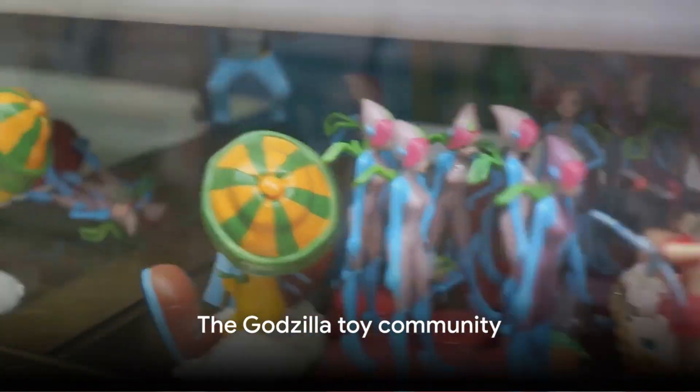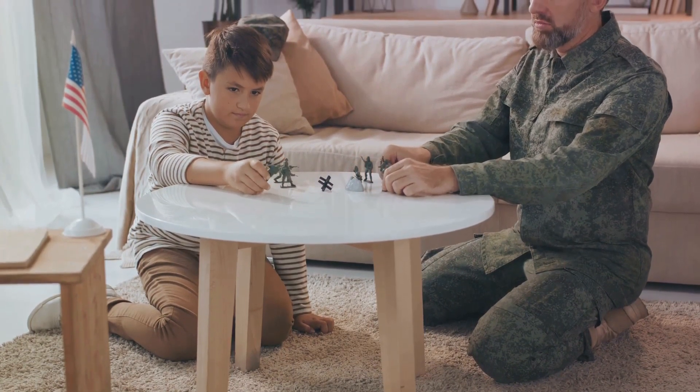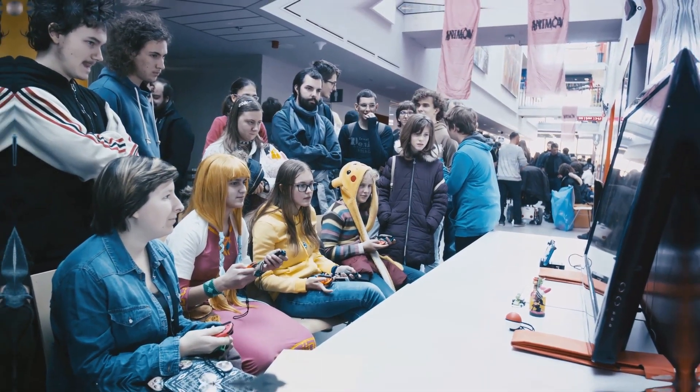The Godzilla toyline isn't just about play — it's a community, a collector's haven. From meticulously detailed figures sought after by serious collectors to fun, quirky toys loved by casual fans, the community thrives on a shared passion for the gargantuan guardian.